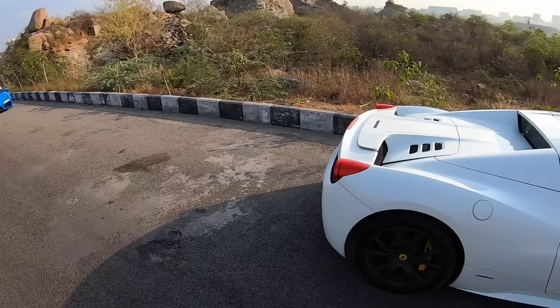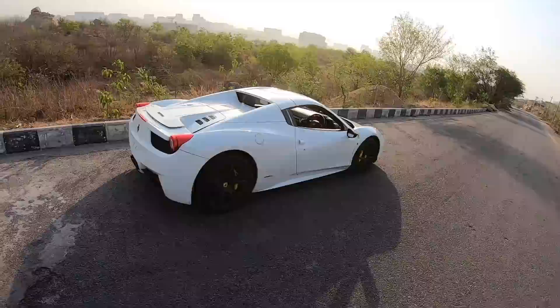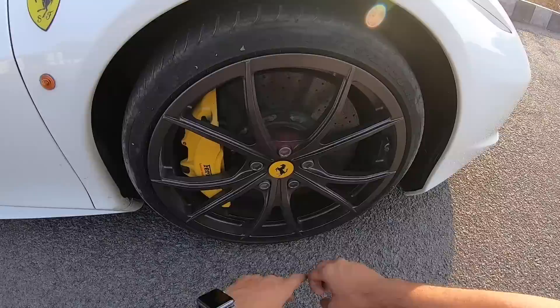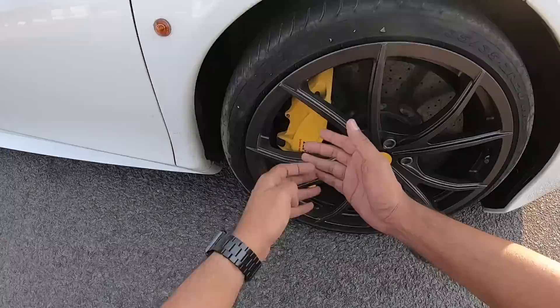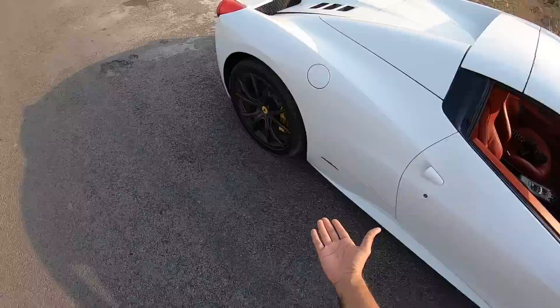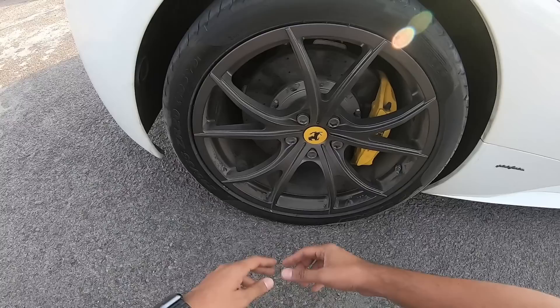Many of you would say the Huracan looks better, but looks are subjective. I love the design of this car — it has been designed by Pininfarina, and this is actually a convertible; I'll drop the roof in a bit. Ferrari logo here on the front fender. The front tire is a 235/35/20 — in fact, the size of this disc is bigger than the DC Avanti's tire. Brembo brake calipers finished in yellow. The rear tire is a 295/35/20; it's a rear-wheel-drive car.